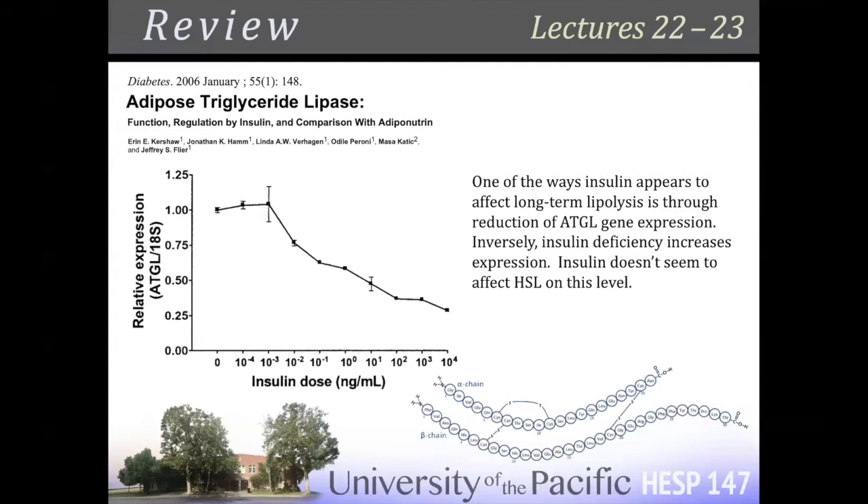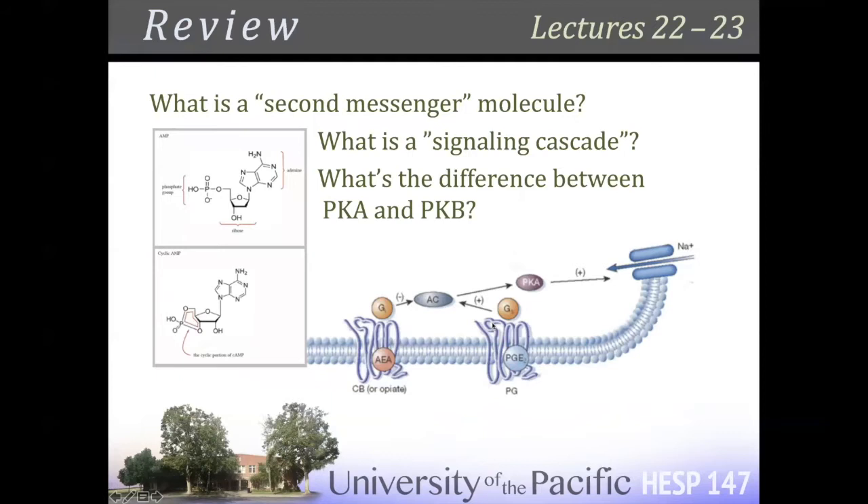If PKA is deactivated — if you activate phosphodiesterase with insulin — phosphodiesterase converts cyclic AMP into AMP. AMP doesn't bind to PKA, so PKA is not activated, and PKA isn't phosphorylating anything. You're not really burning fat. In the short term, insulin is inhibiting hormone-sensitive lipase and perilipin — that protective coat around the lipid droplet. In the long term, there seems to be adipose triglyceride lipase reduction through gene expression. Cyclic AMP was the first second messenger ever identified.